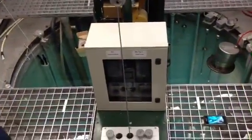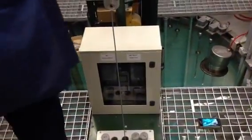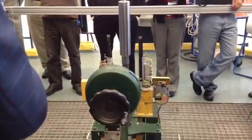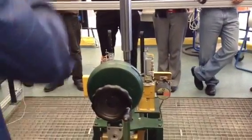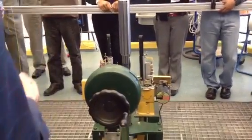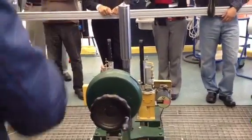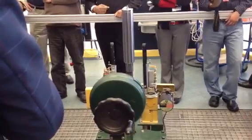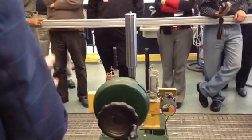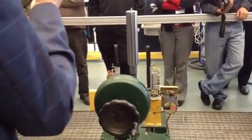Coming back to the technology here — this reactor is very simple. It has three absorber rods which contain boron as an absorber material. If the three rods are in the core, the reactor is shut down. To start up the reactor, we have to remove these rods. The shutdown procedure takes only half a second, while the startup procedure is approximately five minutes.